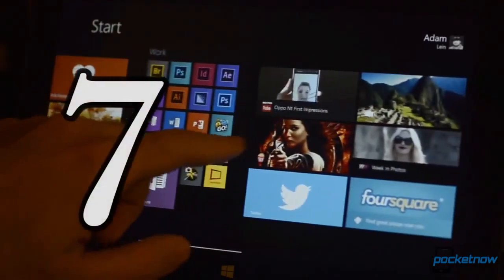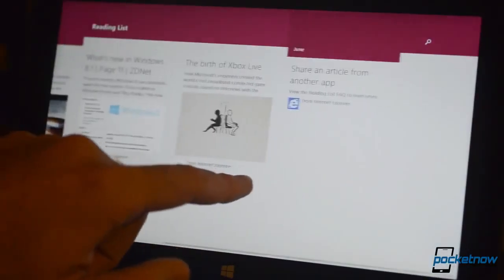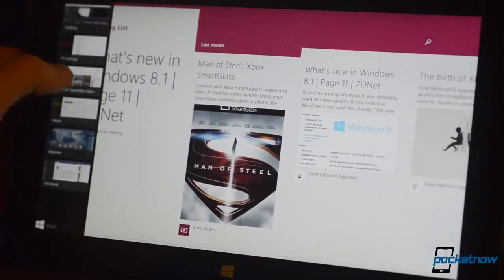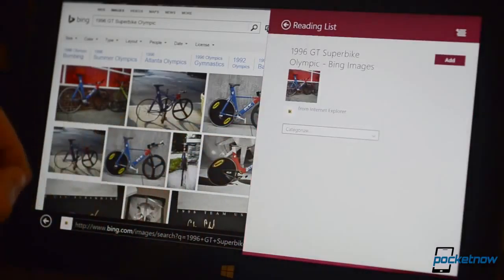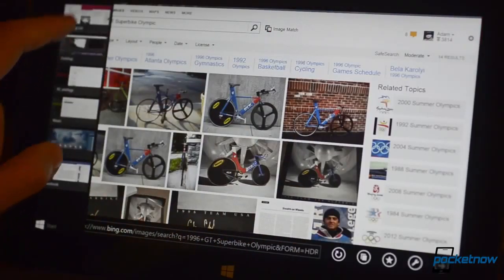Number 7: The Reading List. This is an app that shows up in the Share Charm for many of the Metro apps. It's basically a bookmarking system for everything, and it gets synced across all of your Windows 8.1 devices. So say you see a few interesting articles on your home PC but you don't have time to read them right now — you can add them to your reading list and access them later from your Windows tablet or laptop while on the go.